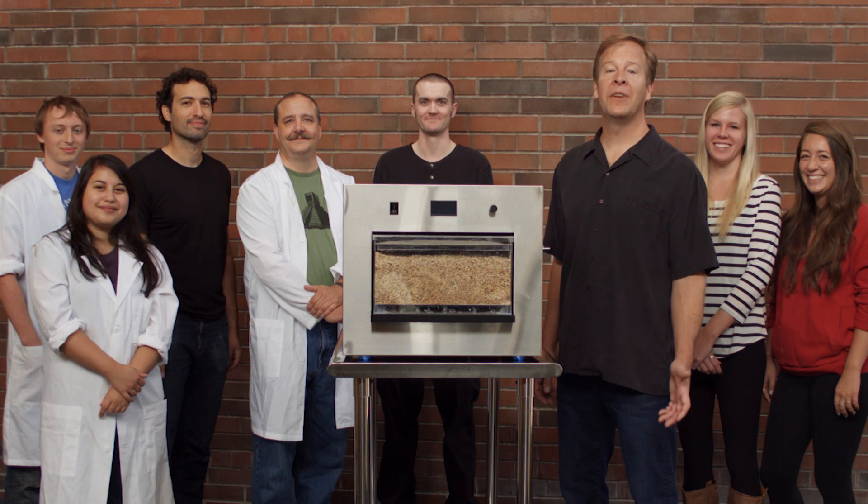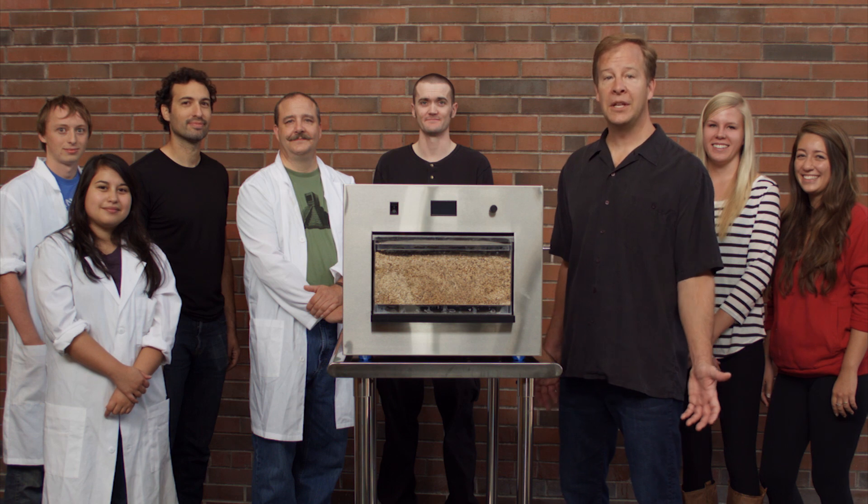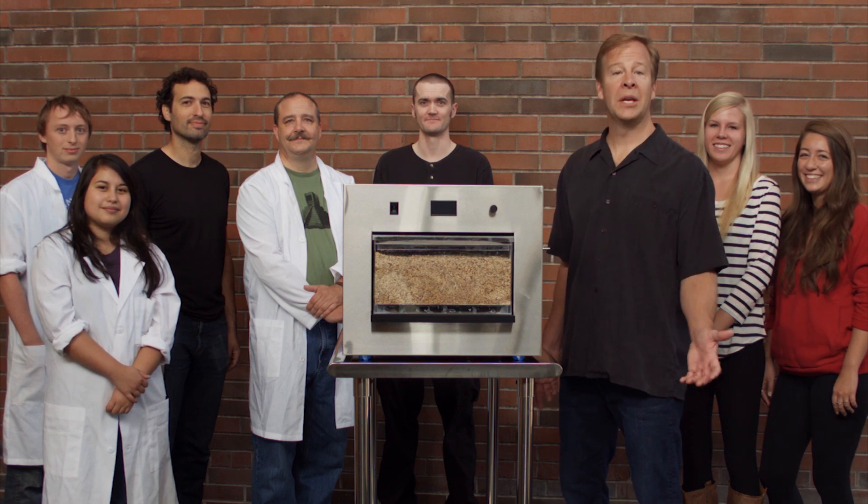With the PicoBrew Zymatic, we've invented the easiest way to craft your own great all-grain beer. But we need your support. Please pledge today and join the PicoBrew revolution.